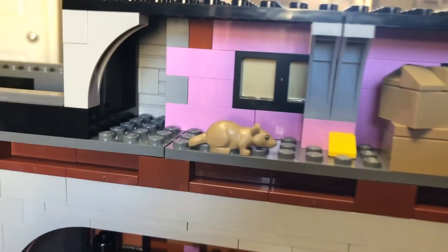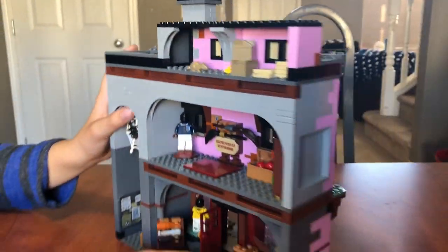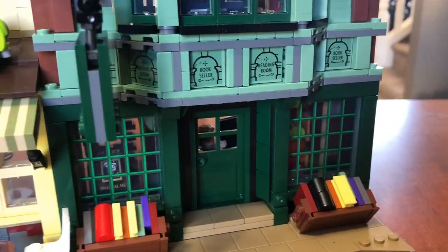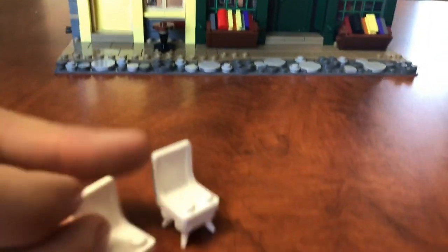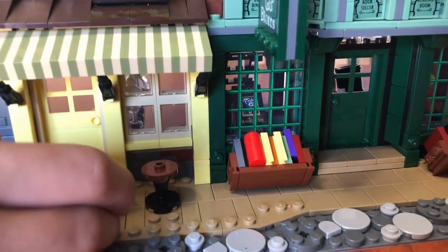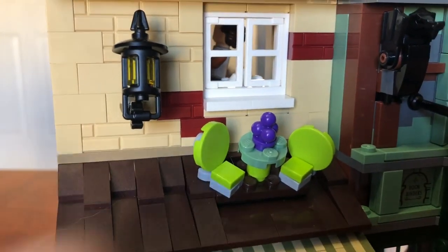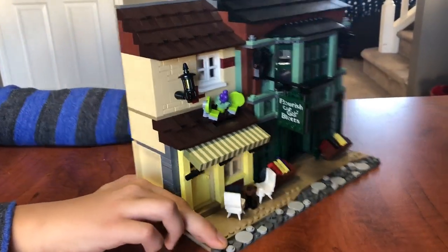Right here we've got Scabbers — probably not Scabbers — chasing after his teeth. And there it is. Flourish and Blotts and the ice cream store. Right here we've got some really cool chairs with cool feet on the bottom — two of them, actually, and they just sit there. Inside we've got another foldable staircase.